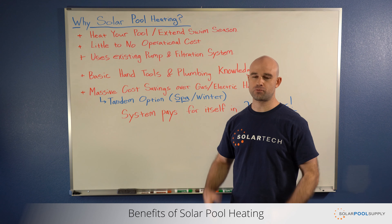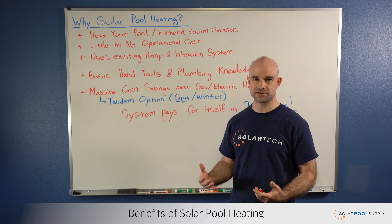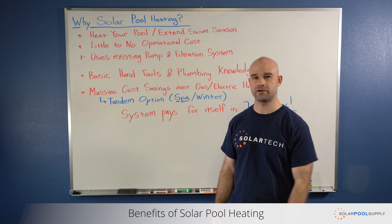So as we've gone over, there are some really good reasons to install a solar pool heating system. If you have any questions, give us a call — we can take care of anything you need.